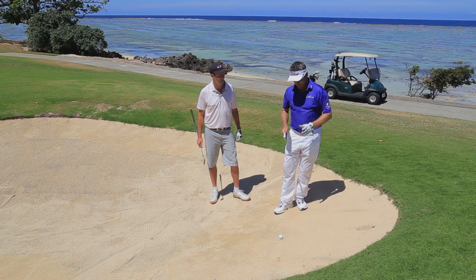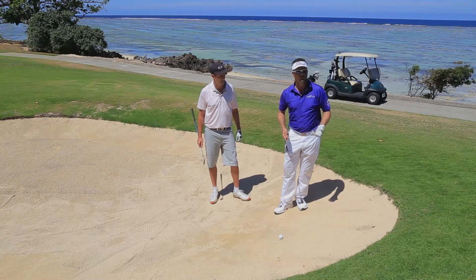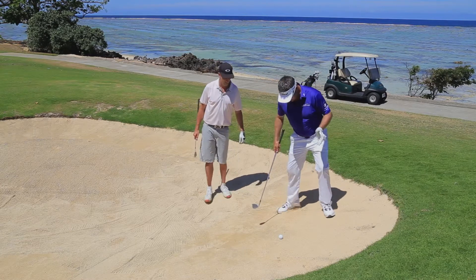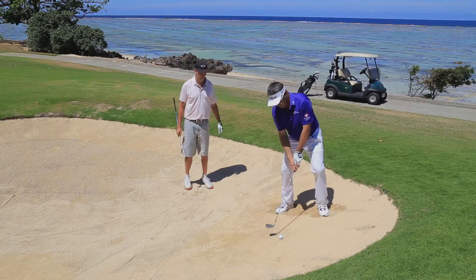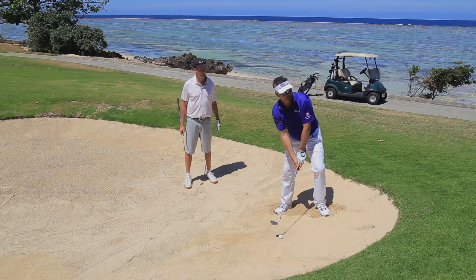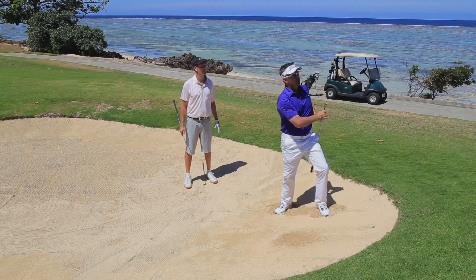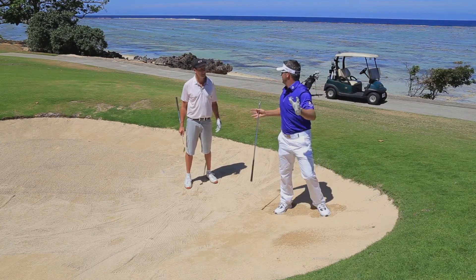This is a great shot for when the flag is a long way away. This is going to scare people, but I'm going to use a nine iron out of the bunker here, and it's going to be exactly like a normal bunker shot. We're digging our feet in, and we're going to take about a footprint-sized divot off the upslope, then just hit a normal shot.